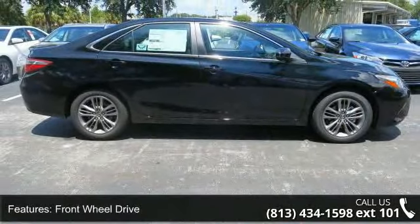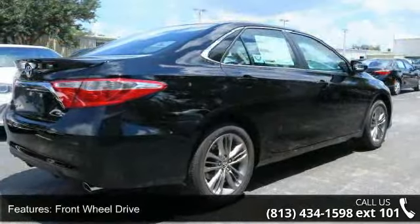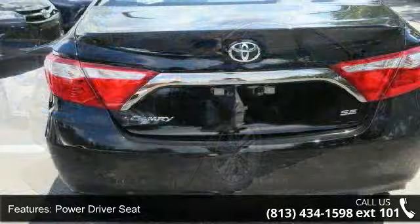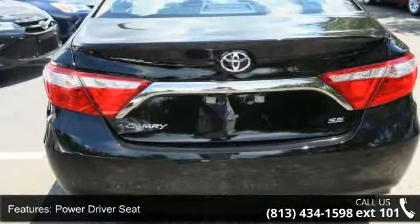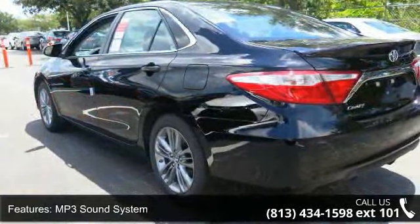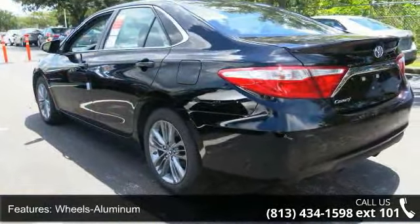Enjoy these notable features: front wheel drive, power driver seat, MP3 sound system, aluminum wheels, telephone hands-free wireless connection, remote keyless entry, trip computer, tilt wheel, traction control, and brakes ABS four wheel.